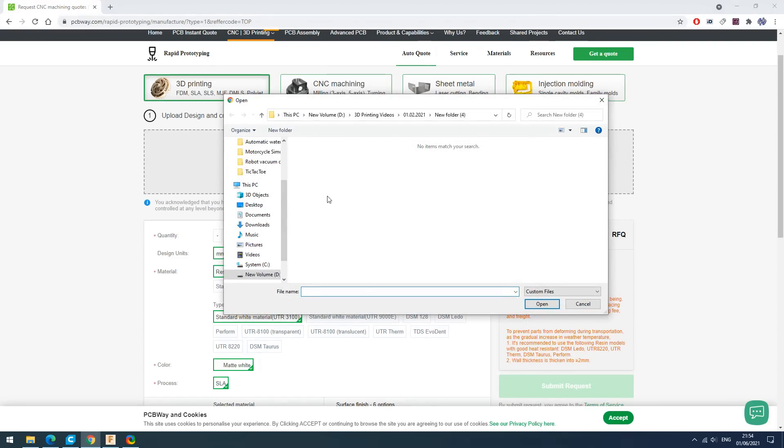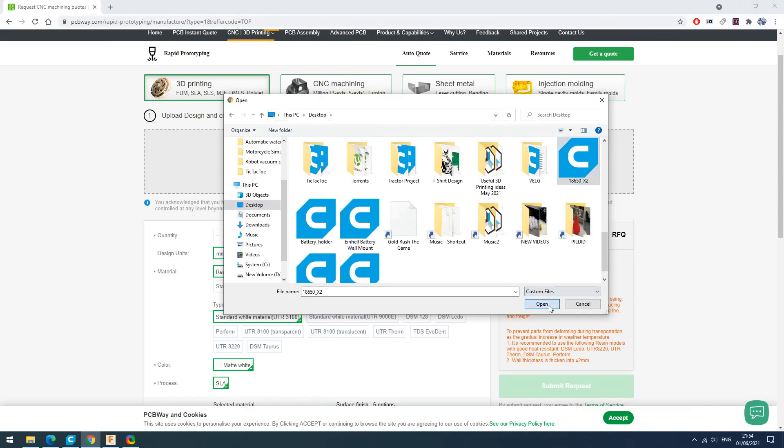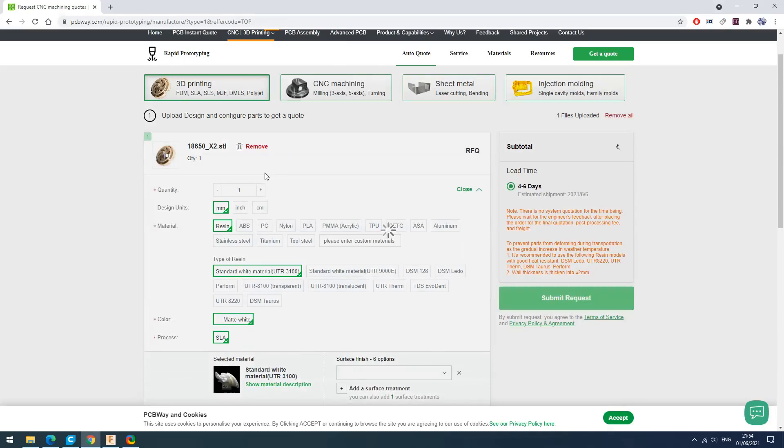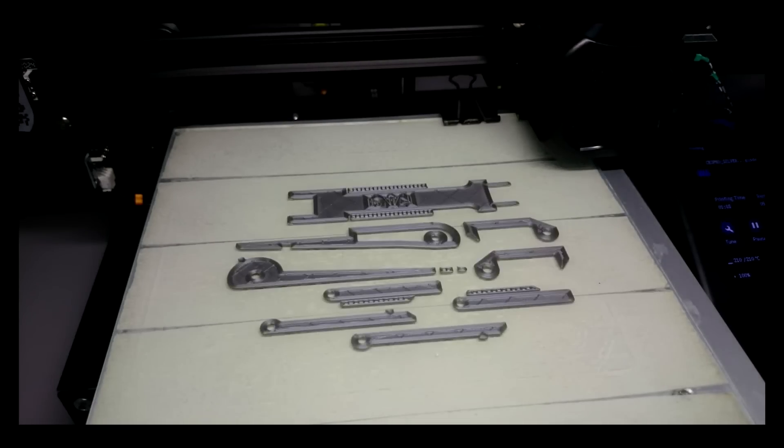This is very easy — upload your file. You can choose different surface finishes. If you like prototyping and making cool stuff, this is a good place to order your custom parts. Let's go.